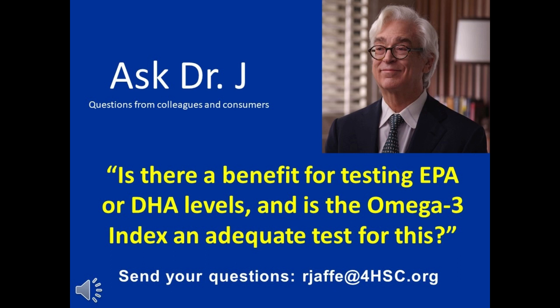Dr. Jaffe, is there benefit to testing EPA or DHA levels, and is the omega-3 index an adequate test? Well, with regard to the beneficial omega-3 and your levels, please remember that these fats go to the cells. You can measure a little bit in the blood in traffic, but how much EPA and DHA is in the traffic of the plasma or the blood does not give you any useful information, to the best of my knowledge, in regard to what's going on in the tissues.